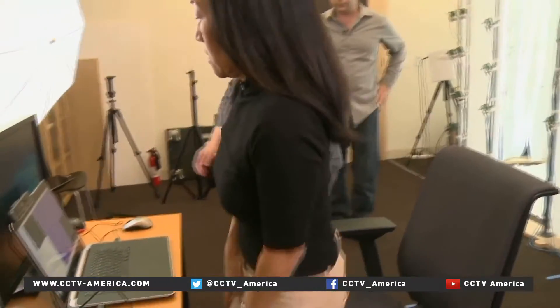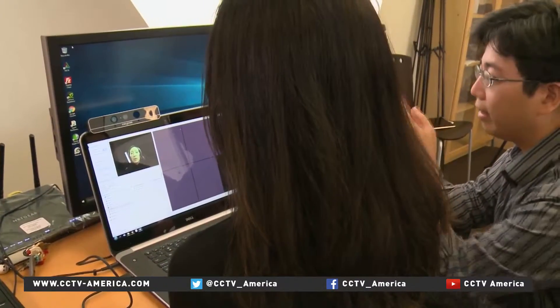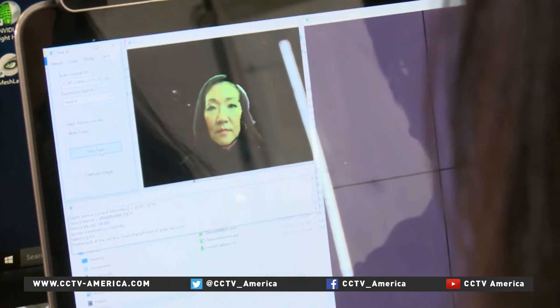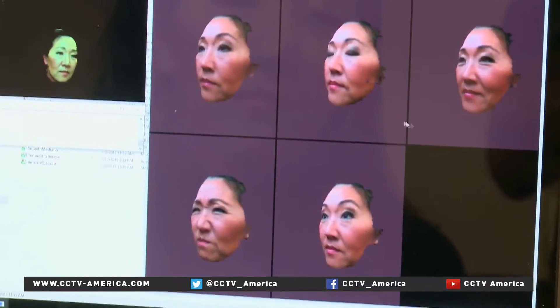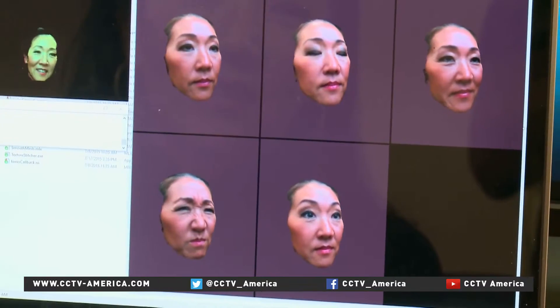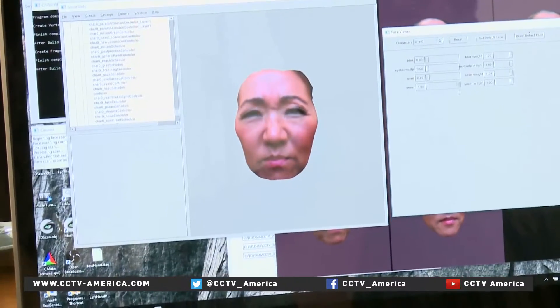But the key to personalizing the avatar is capturing facial expressions. Researcher Andrew Fung recorded five of my expressions, and because these are my own facial movements versus pre-designed looks, the end result is true to life.